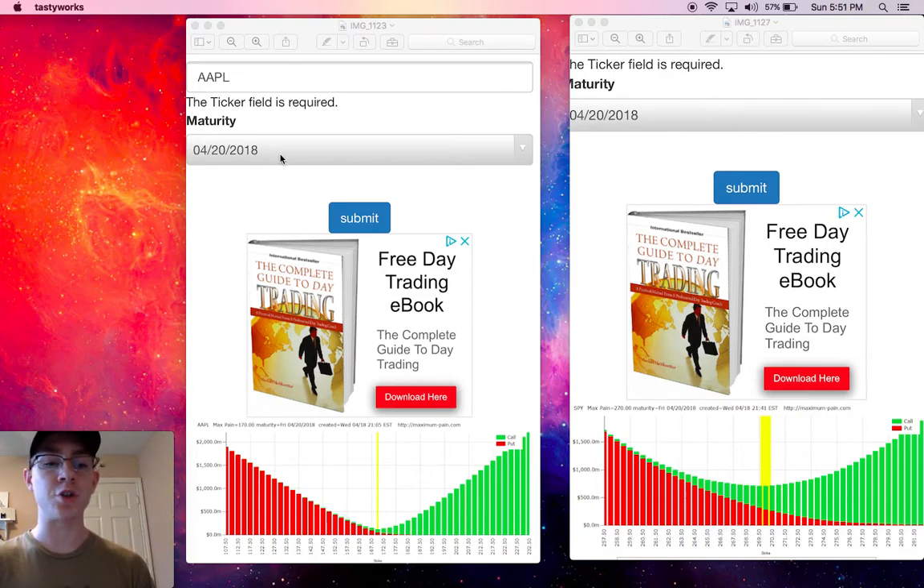On Apple, with this expiration, the website gave us a projected strike price of around $170. This one is SPY and it gave us around $269. That's what I researched on Wednesday. The options pinning changes every single day, but on this example I researched it on Wednesday and it usually doesn't change that much.